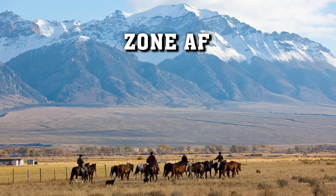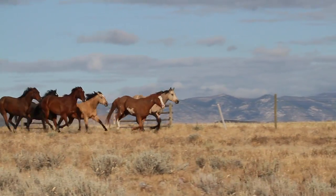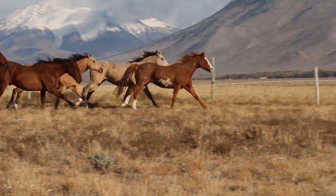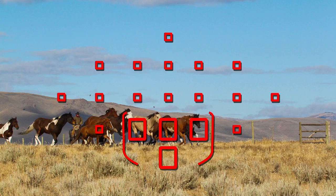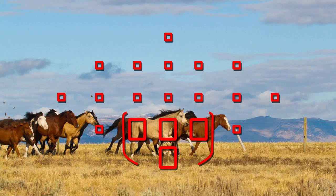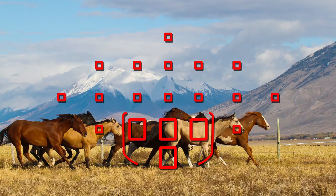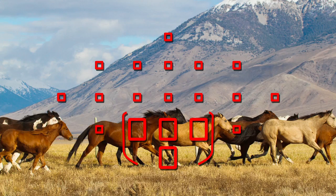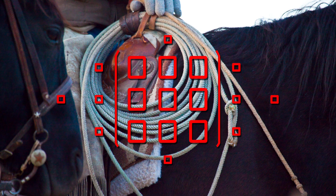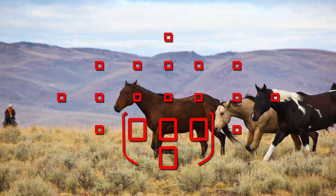Zone AF is a totally new feature on the EOS 7D. It lets you select a cluster of AF points, which can be in the center or off center. Within this zone of AF points, the camera will automatically choose the points to focus on the nearest subject covered by the zone. It can be extremely useful when you have a subject that would be difficult to pinpoint with a single AF point alone. Zone AF can be used with One-Shot focusing or when you're tracking moving subjects in AI Servo AF.